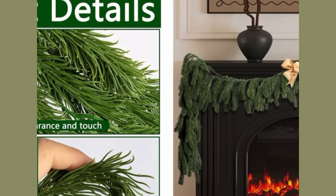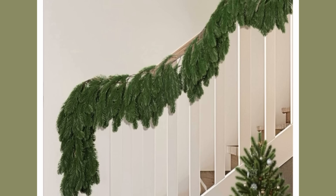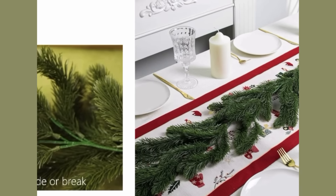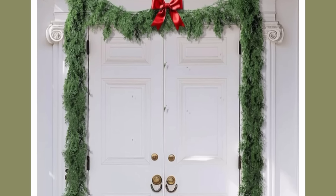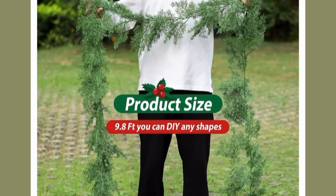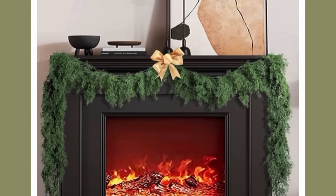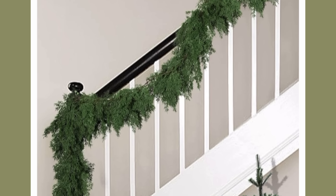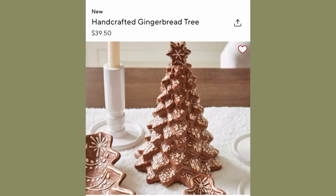Here are the deals I found on garlands. They are not lit, but they are real-touch garlands and almost 10 feet long — quite a lot of garland to work with. You can get them in pine or in cypress, and I don't know which one I like better — they're both really cool. The price is $29.59, and you can light them up with your own lights.